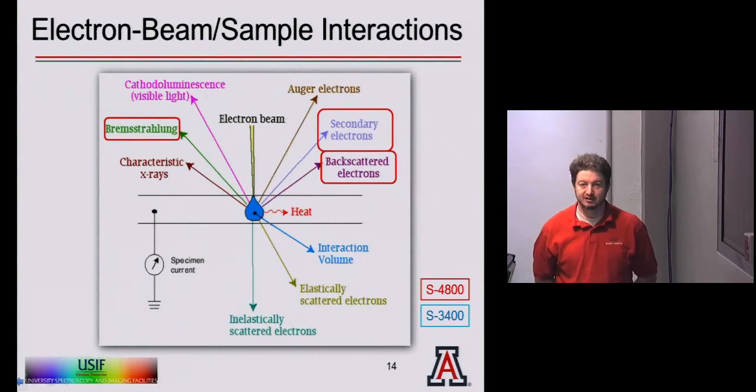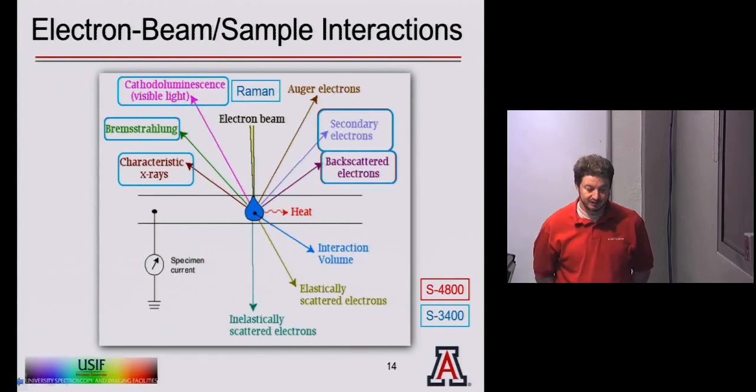The interactions available on the 4800 SEM include secondary electrons, backscattered electrons, bremsstrahlung x-rays, characteristic x-rays for EDS, and transmitted and inelastically scattered electrons. The 3400 tungsten microscope can also do secondary electrons, backscattered electrons, EDS for characteristic x-rays and bremsstrahlung, and additionally Raman spectroscopy with an optical probe and cathodoluminescence. Depending on which detector is used and where it is placed, radically different signals and information can be obtained from the same sample.